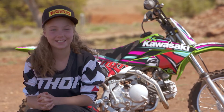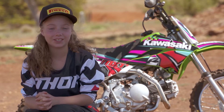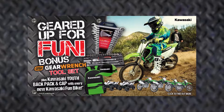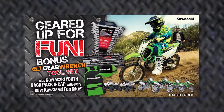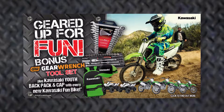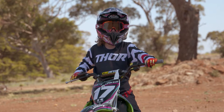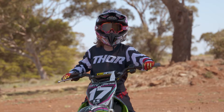Now if you want a Kawasaki KLX 110, now is a good time because there's a bonus on. The bonus comes with a gear wrench toolset and a Kawasaki backpack and cap with every new fun bike. Well that's all today for my Kawasaki KLX 110. Adios Amigo!